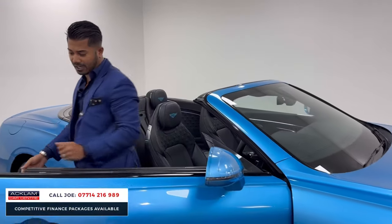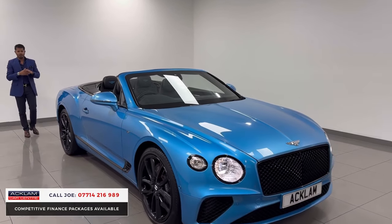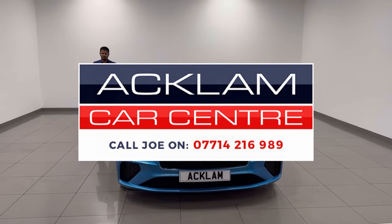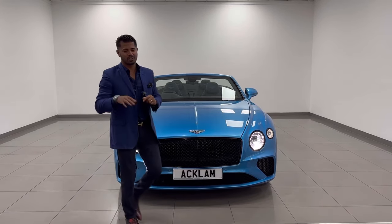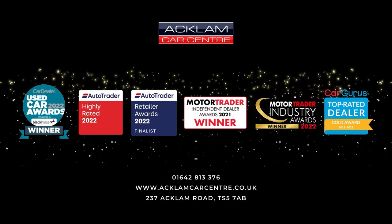We have a full list of extras available, so give me a shout — give me a call, drop me a text or WhatsApp. I'm more than happy to talk to you about the full car. This really is a special, individual type of vehicle. Don't miss out on the GTC. Thank you for watching — bye-bye!